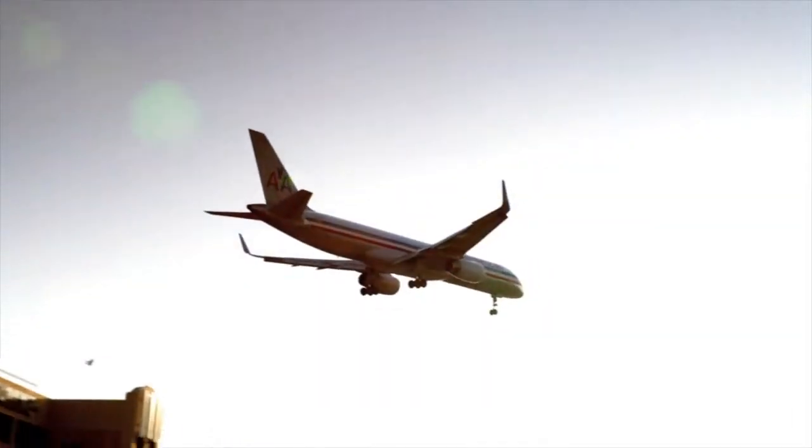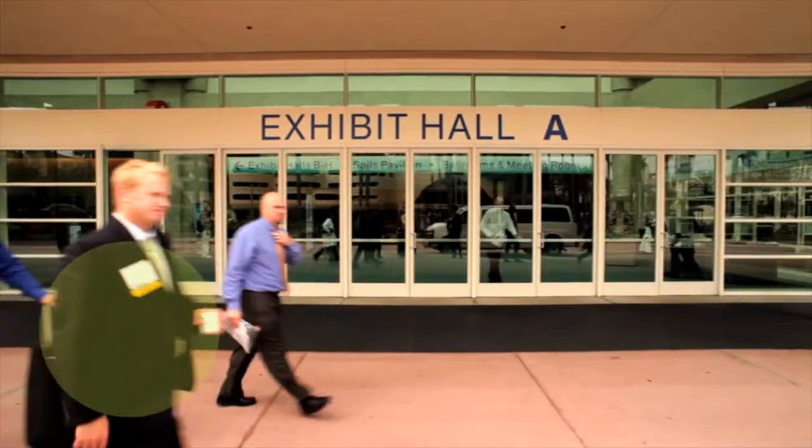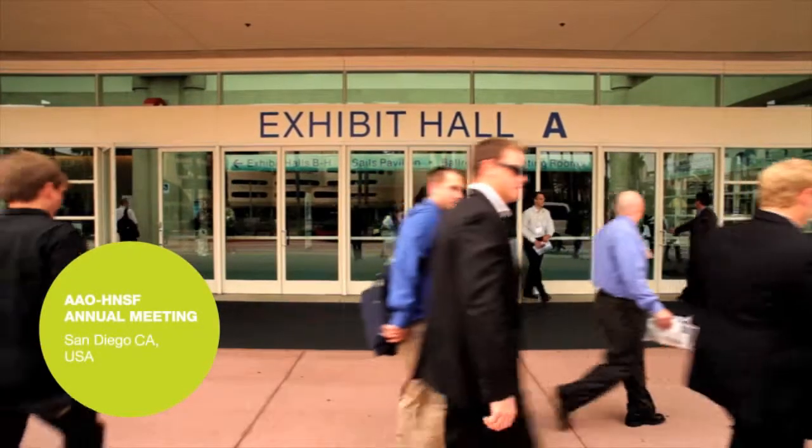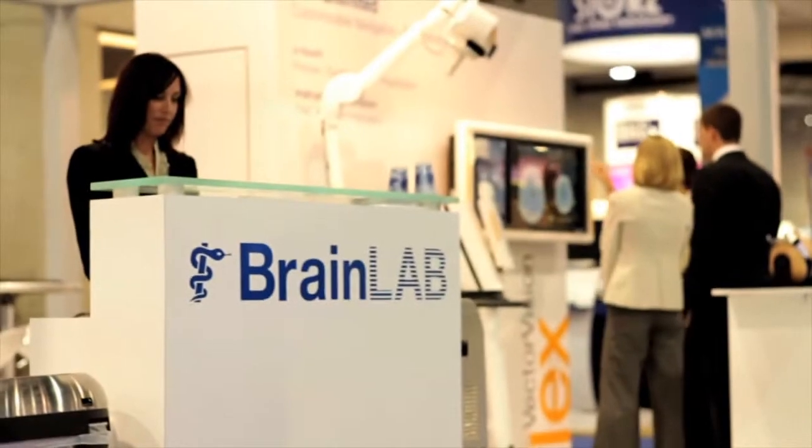At the AAO HNSF in San Diego, we are showing our latest developments in the field of CMF. We're here not only to present our products, but also to gather feedback from surgeons and customers to implement into our new software releases.